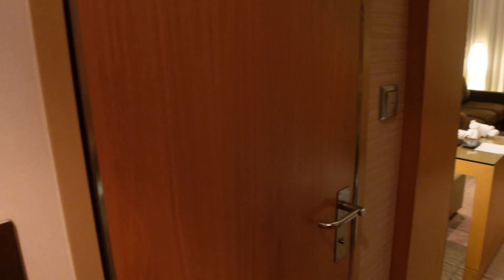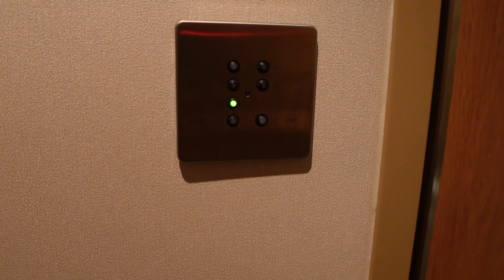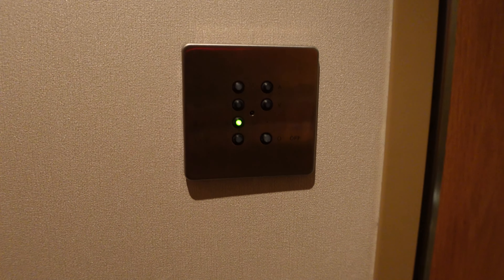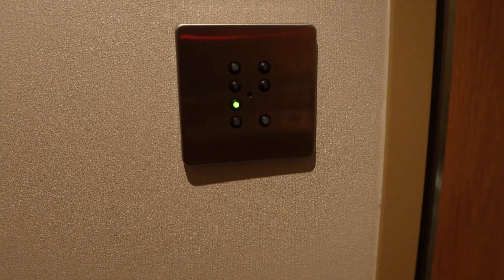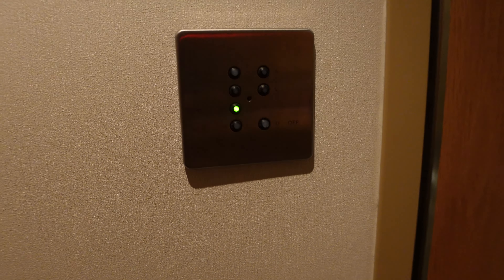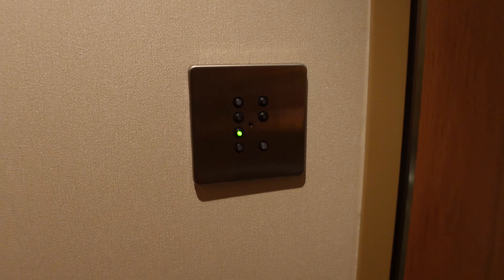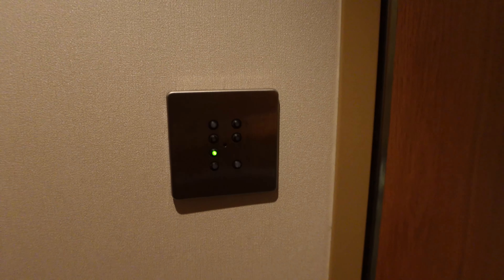When we're thinking about lighting, there is a switch over here that has a few different options: all on at the top, then day, evening, and late directly below that. On the right-hand side, you'll see two dimmer switches as well, so if you want to move the brightness up or down a little, you can do that. Your off button is going to be on the bottom right.